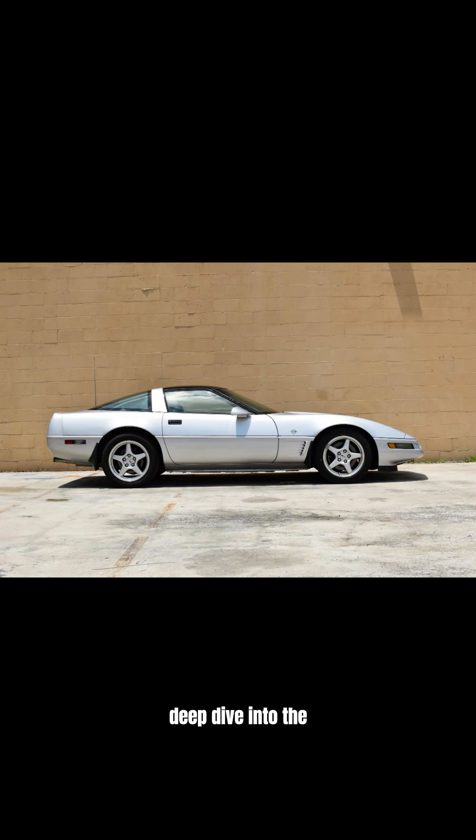Thanks for watching this deep dive into the LT1 sequential injection era Corvette. If you enjoyed this journey, please like and subscribe for more captivating Corvette content. I'll see you next time.